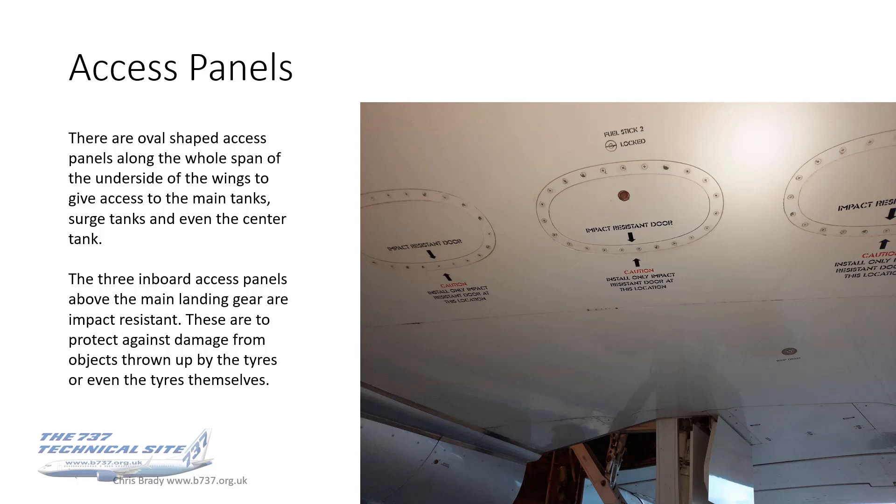Other access panels we see on the walk-around are the oval-shaped ones — about 15 or so on each wing — along the whole span of the underside. Engineers use those to get into the main tanks, surge tanks, and on the NG and Max, the inboard ones give access to the center tank as well. The three inboard access panels above the main landing gear are special: they are impact-resistant to protect against damage from objects thrown off by the tires from the runway, or even the tires themselves — no better case study than the Air France Concorde accident at Paris.